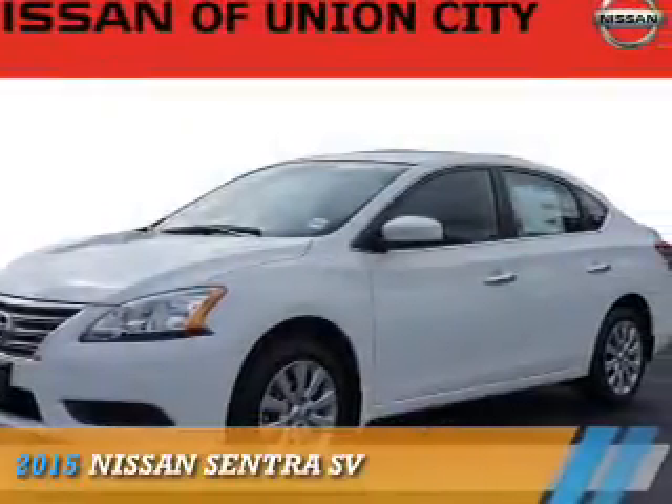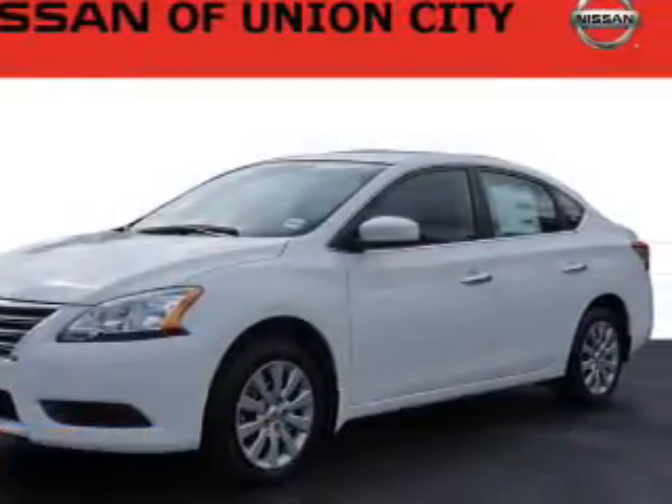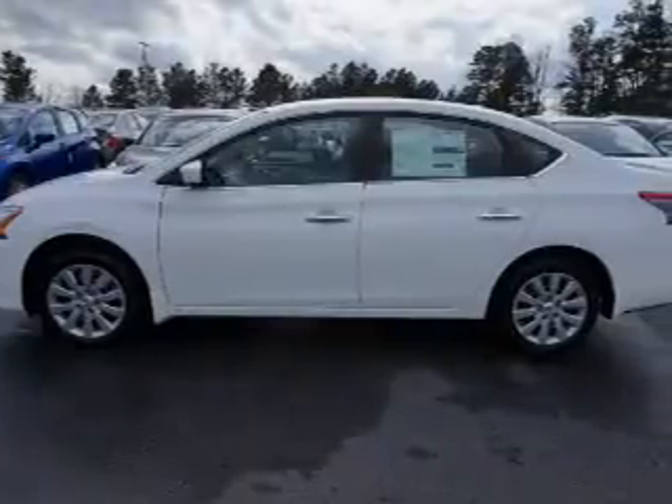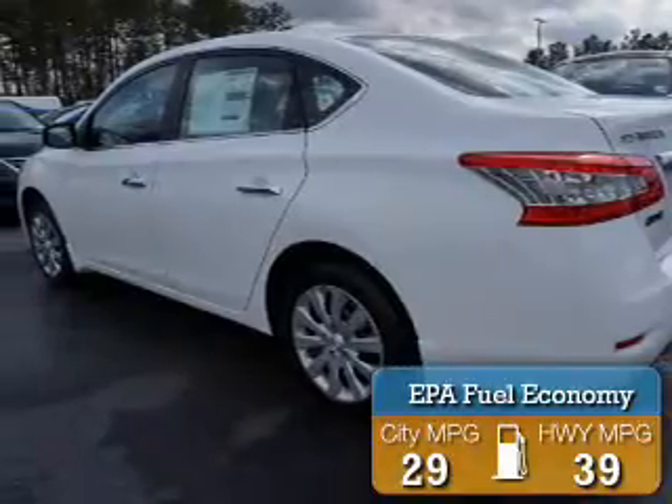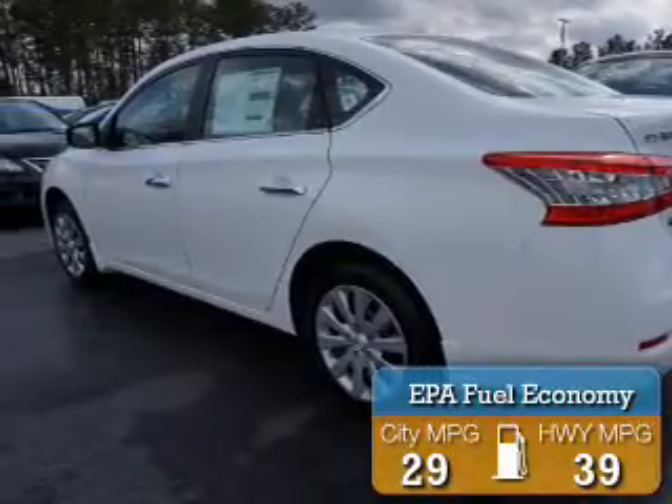Presenting the 2015 Nissan Sentra. It's powered by a 1.8-liter four-cylinder engine and an automatic transmission. Great fuel efficiency saves you money by requiring fewer trips to the gas station.